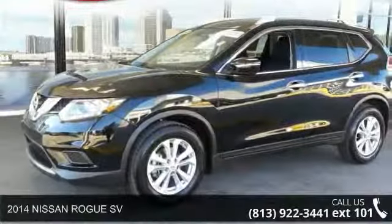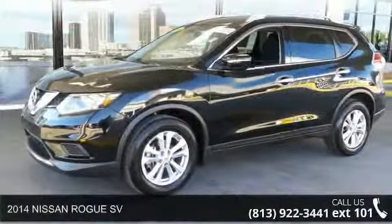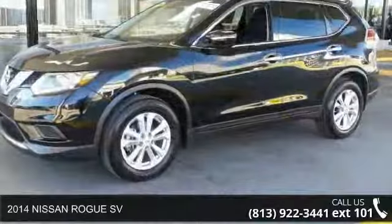Check out this 2014 Nissan Rogue SV. This may be the set of wheels you've been looking for.